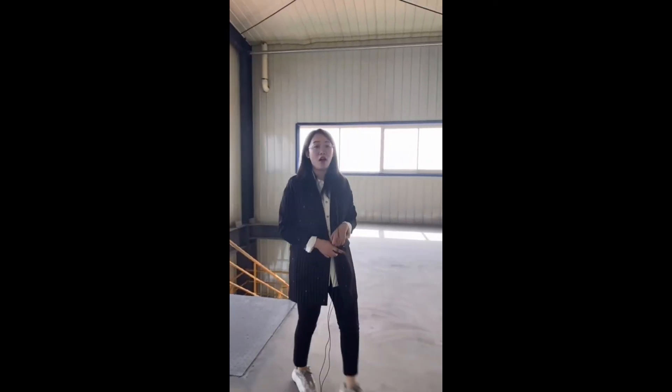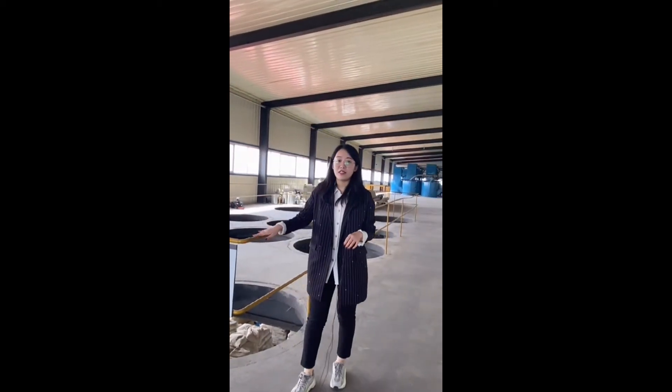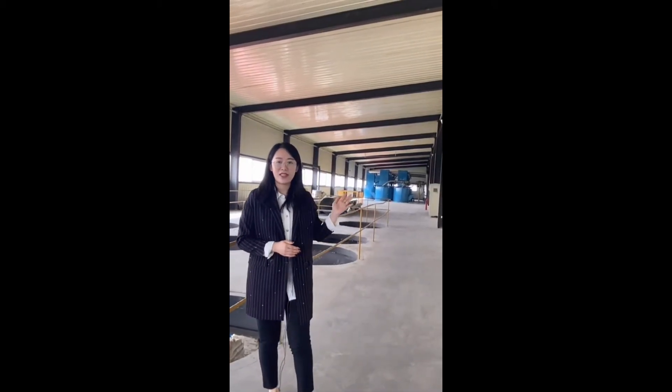Now we are on the first floor. As you can see, this is a spare space which has been left for building the second production line, and behind me is the finished production line.